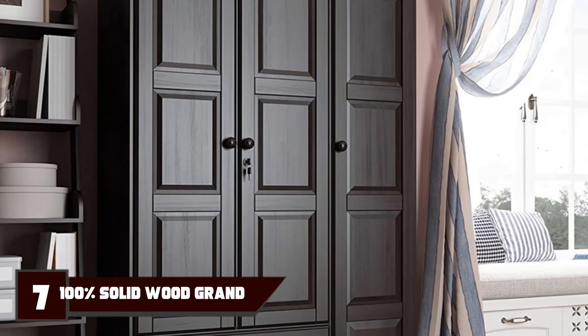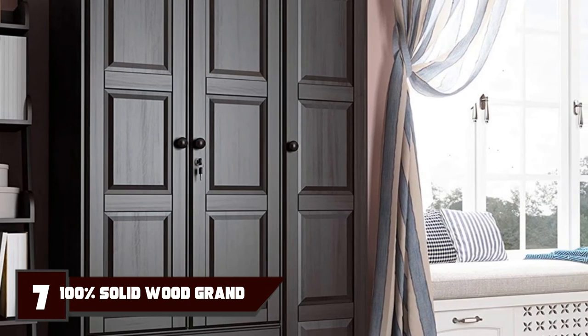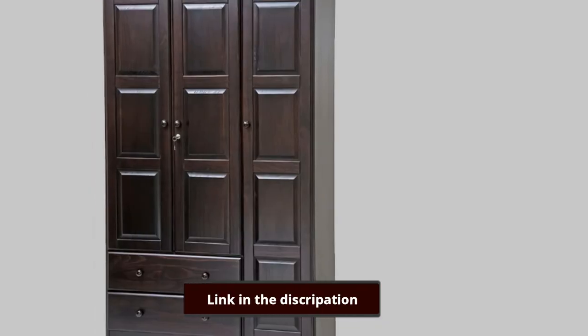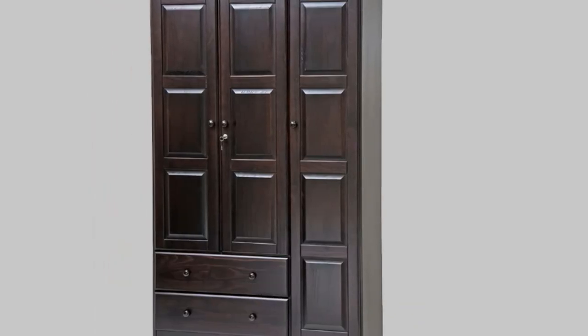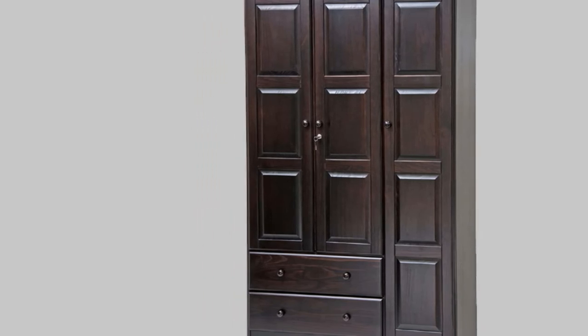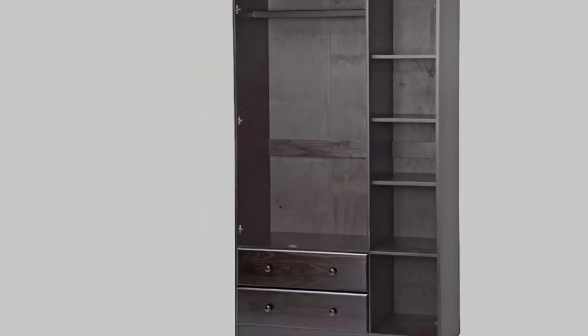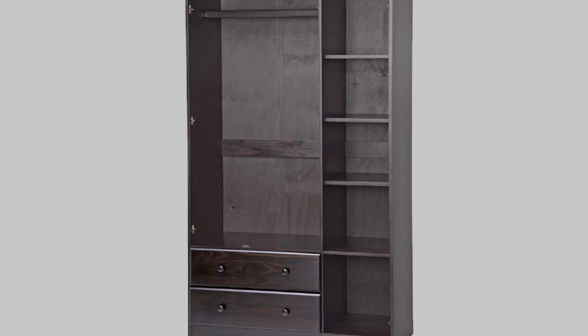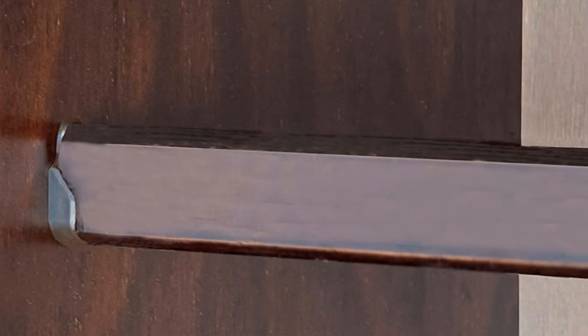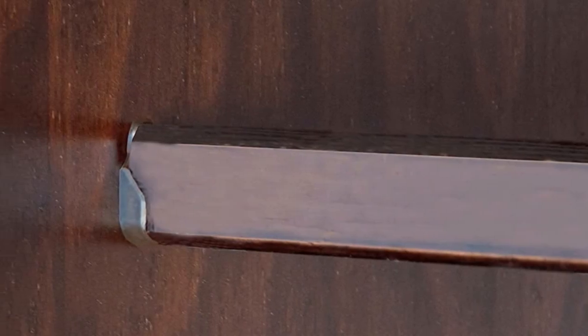Moving on to number 7, we have Palace and Ports Bedroom Wardrobes. These are durably constructed of 100% solid wood and are available in five different colors. The unit ships knocked down in three boxes for easy assembly. Five small shelves are included with each wardrobe, and additional large shelves can be purchased separately. This grand wardrobe has everything you need to organize and store your clothes and accessories.